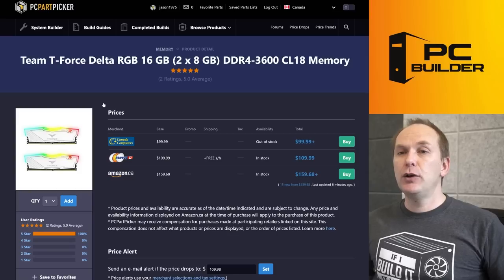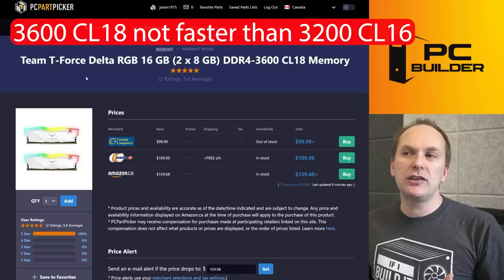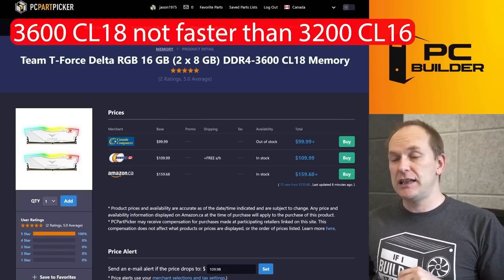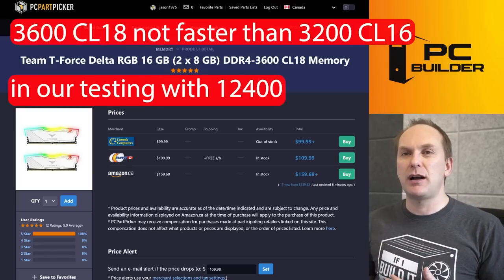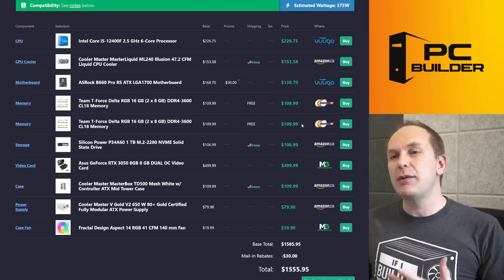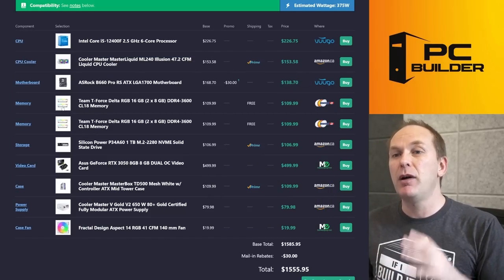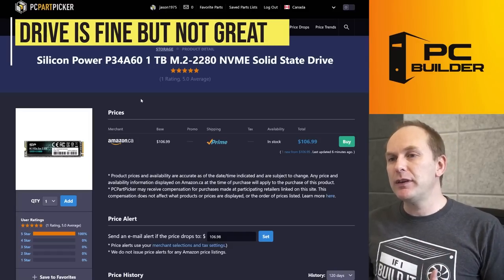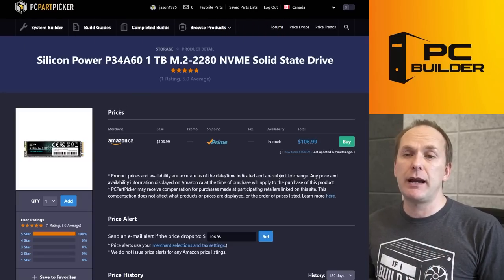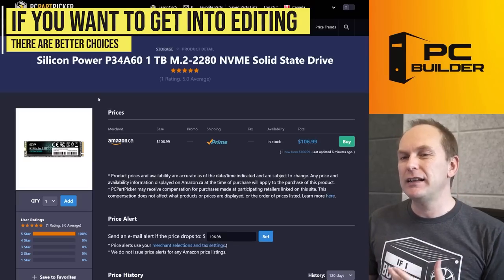You went with two kits of Team Force Delta RGB — I love these kits, but 3600 CL18 isn't really any faster than 3200 CL16. It's pretty much identical speed, and you spent $220 total on two kits. That's a lot of money for a budget gaming PC — maybe it's because they're white and have ARGB. The drive is a great budget gaming drive, but if we're going to do heavy writes, I'd prefer something with a DRAM cache. This has a host memory buffer, which is fine for budget gaming but less ideal when adding video editing.